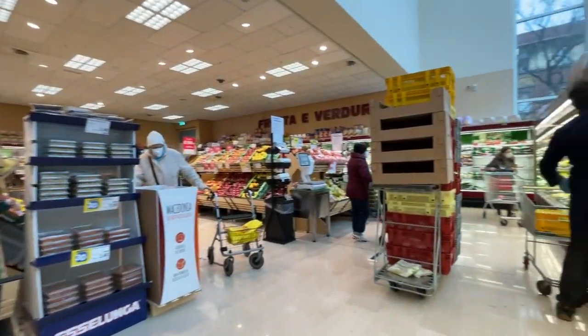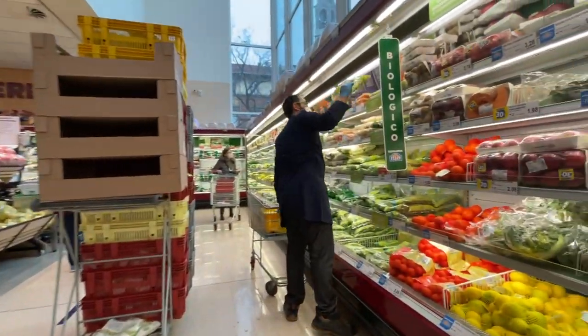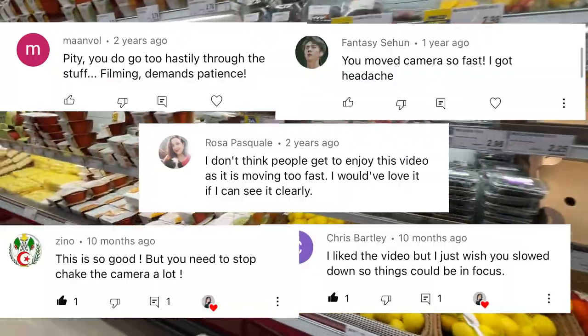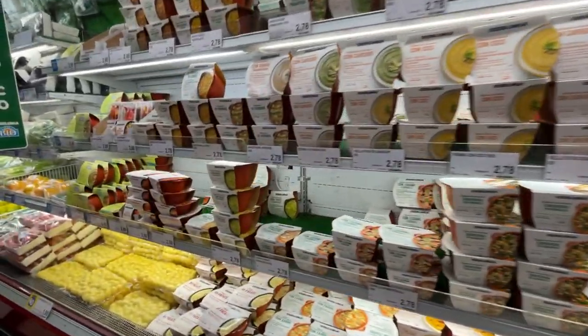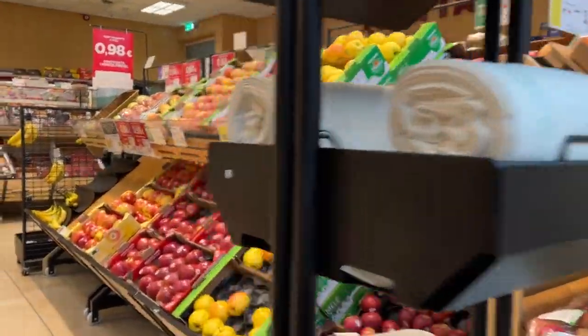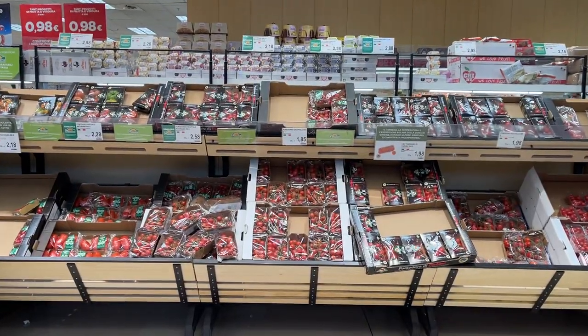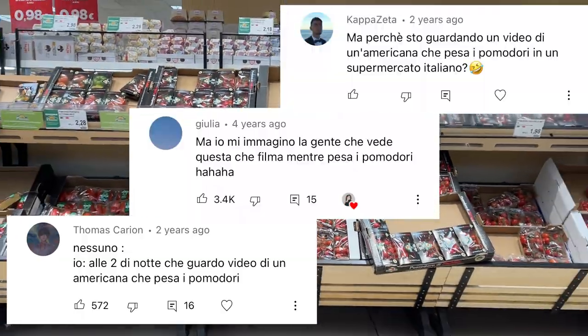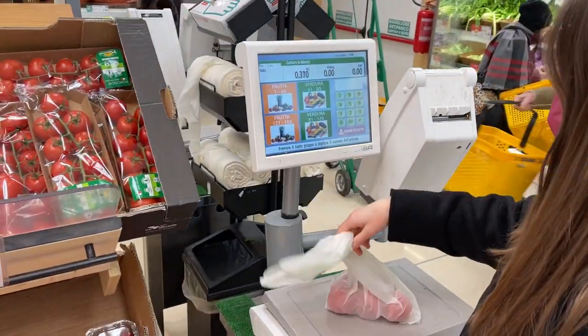First, we have fruits and vegetables. A comment I got a lot on my previous video was that I was going too fast and you couldn't see the prices or labels. So here I will really be taking my time. I'll be moving slower and pause on purpose. So if the video feels a bit too slow, just watch it at twice the speed. I got some comments about weighing tomatoes, so here I am doing just that.